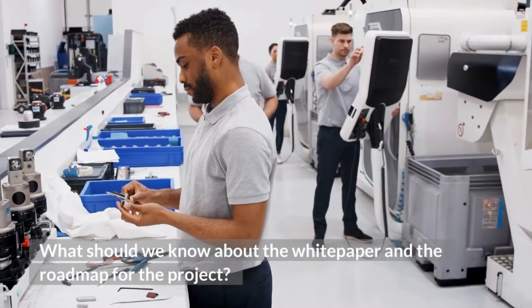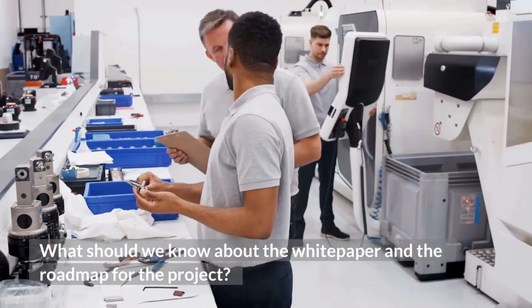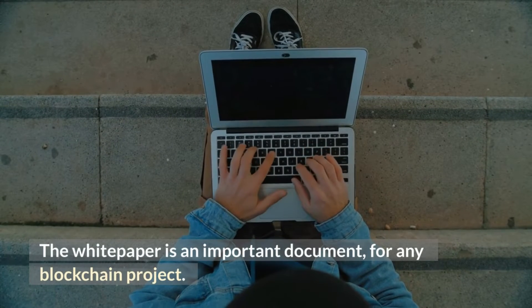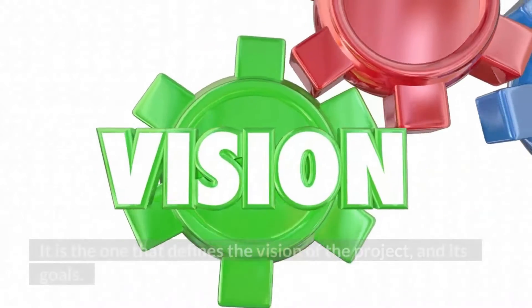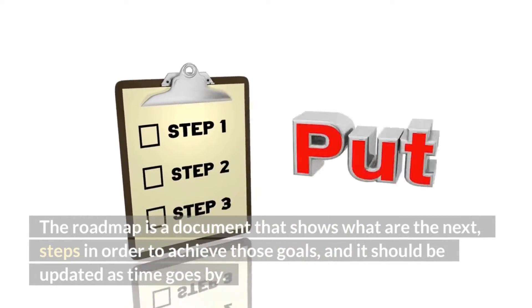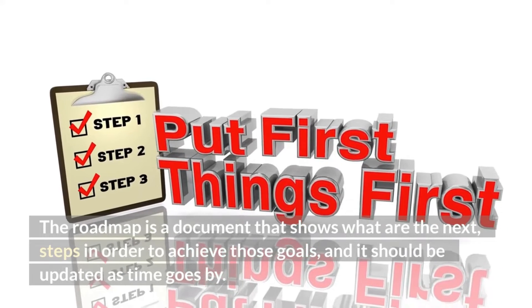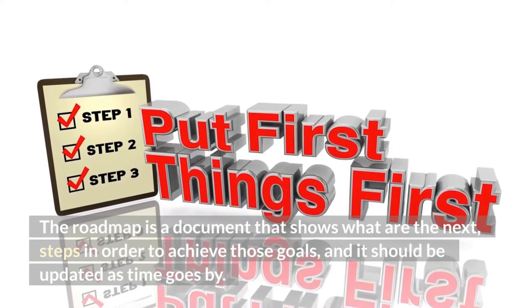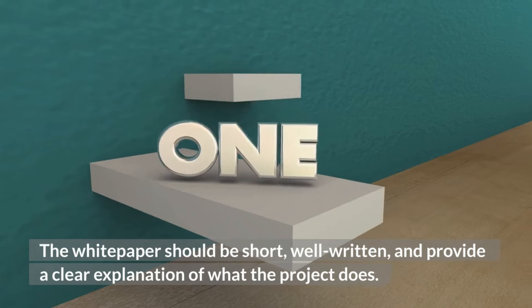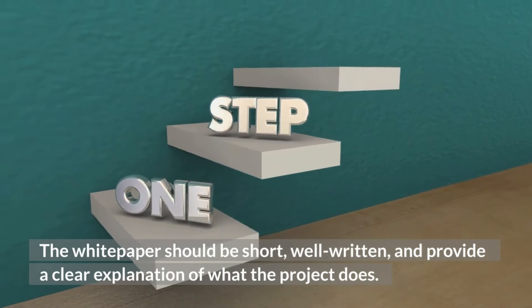What should we know about the white paper and the roadmap? The white paper is an important document for any blockchain project — it defines the vision and goals. The roadmap shows the next steps to achieve those goals and should be updated over time. The white paper should be short, well-written, and provide a clear explanation of what the project does.